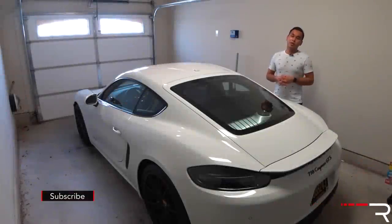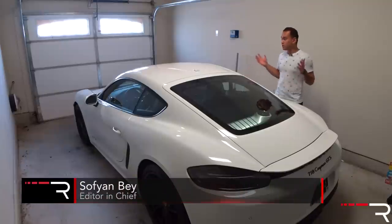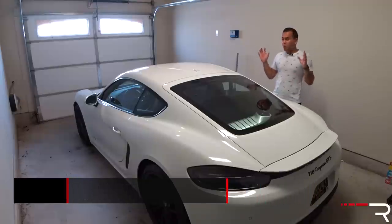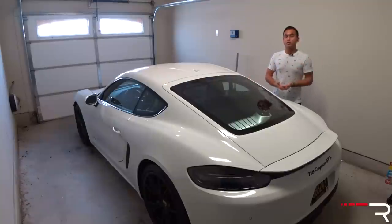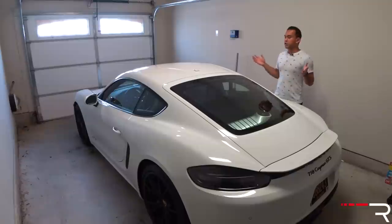Good afternoon guys and welcome to the Redline channel. As you can see I am standing by the long-term 2018 Porsche 718 Cayman GTS. It's hard to believe that I took delivery of this car three months ago. I wanted to do more update videos on this vehicle, but when you're traveling constantly over the last three months filming and going to manufacturer media drive events, it makes that a little bit difficult. Thankfully I am home for the next month, so I thought it was time to do an update video to give you guys my thoughts after three months of ownership.